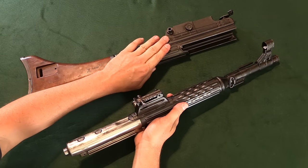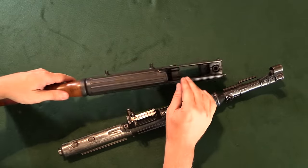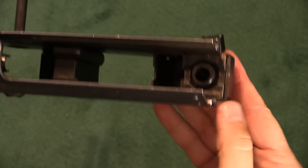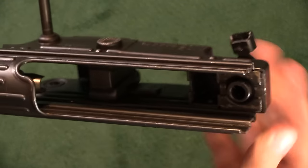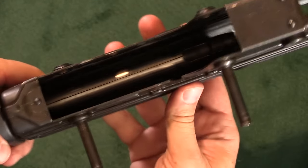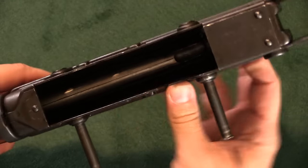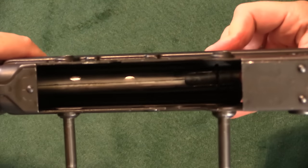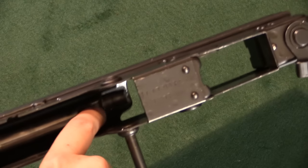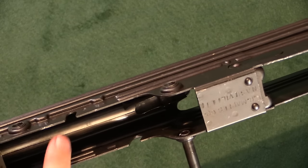That leaves us with a stamped sheet metal receiver with a couple of heavy metal blocks built into it — primarily a support at the front to attach the front half of the gun, and a reinforcing block for the magazine well. On the inside, this tube is actually the mainspring of the gun, and that whole tube reciprocates backwards. There's a little cutout in it up at the front to give clearance for the hammer, because this is hammer-fired.